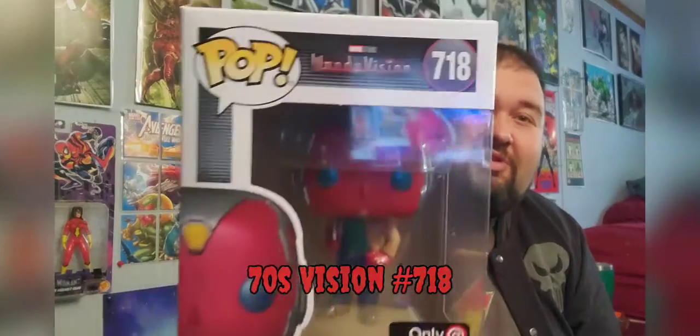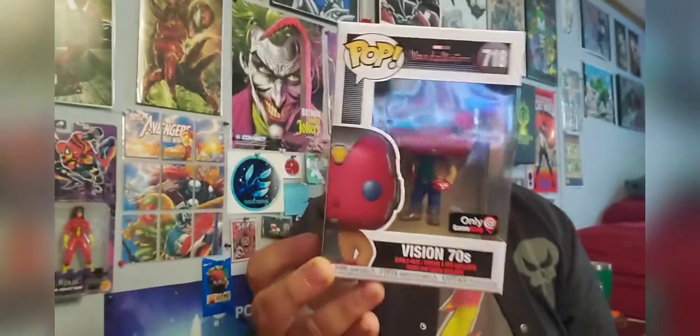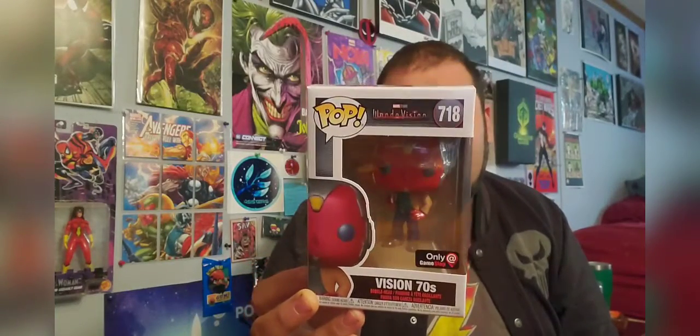Last up we have — oh, we have the 1970s Vision from the new WandaVision TV show! That's really cool and probably going to be pretty popular. It is a GameStop exclusive.